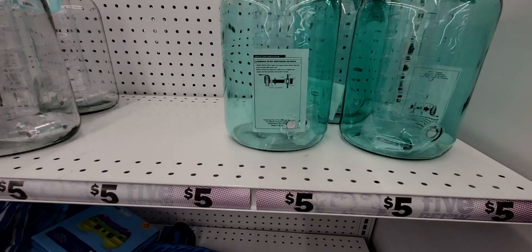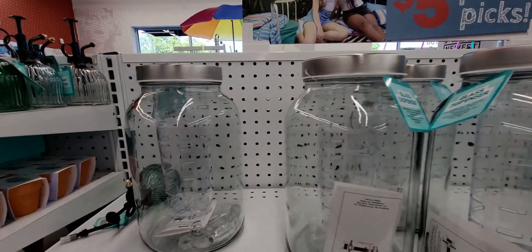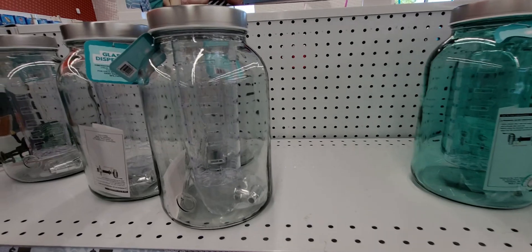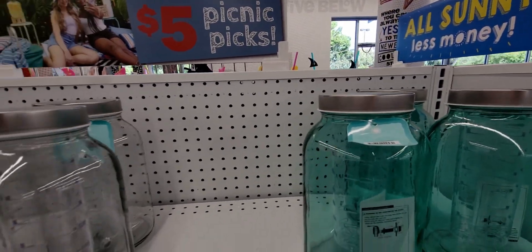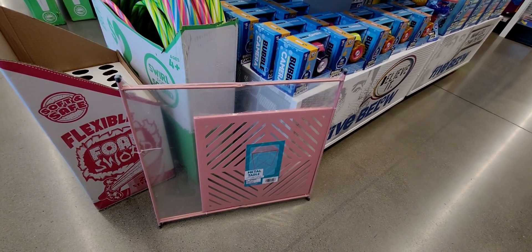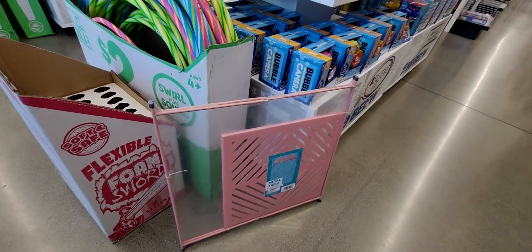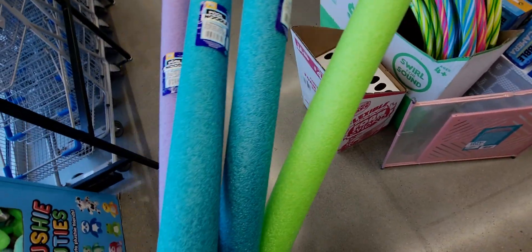They also have really nice glass dispensers — you can put fruit in them for flavored water. There's a white/clear option and a tinted pretty green one, both five dollars. There's one metal table left that I'm thinking about getting — I love these metal tables, and for five dollars that's a great deal.